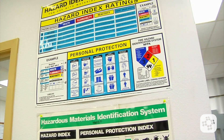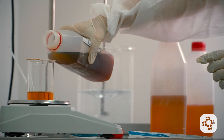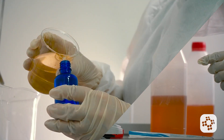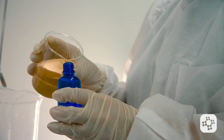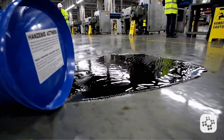Examples of alternative warnings include placards, process sheets, batch tickets, or written operating procedures. If a chemical is transferred from its original container into a portable one, that portable container needs to be labeled too, unless it's only being used by the employee transferring it and only for immediate use. For instance, if there is an oil spill in a walkway, an employee could fill a smaller unlabeled bottle of degreaser to clean up the spill immediately.